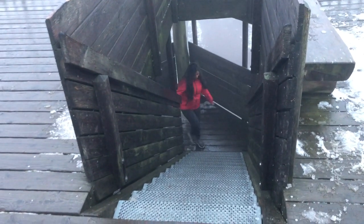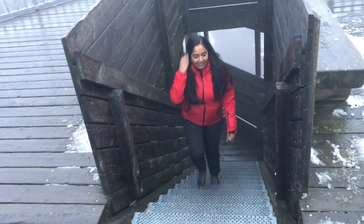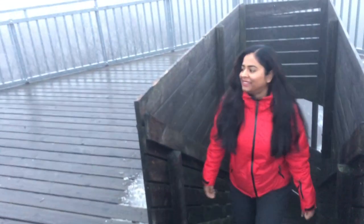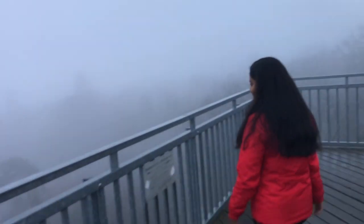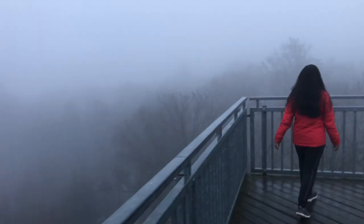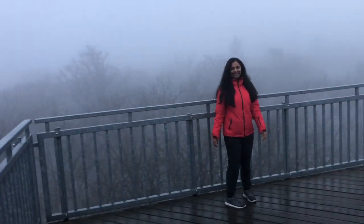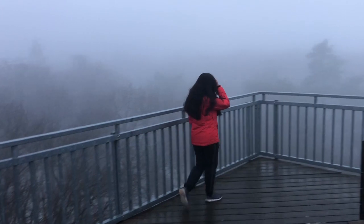And here I am on the top of the tower. Because of the fog I am not able to see much from this tower, but in sunny weather you will be able to have a great view from this tower.